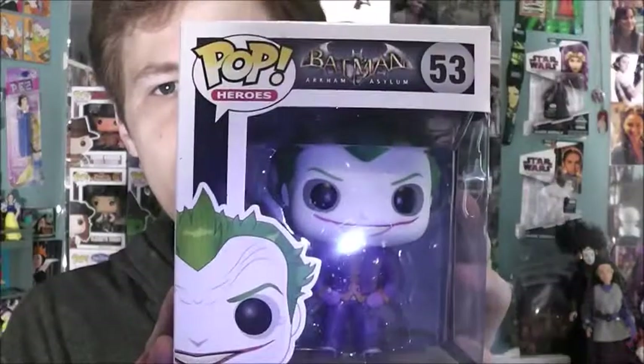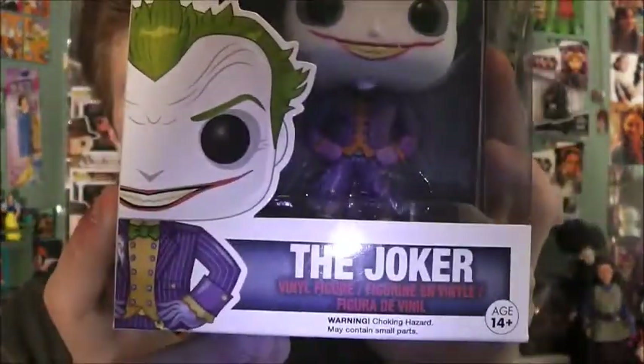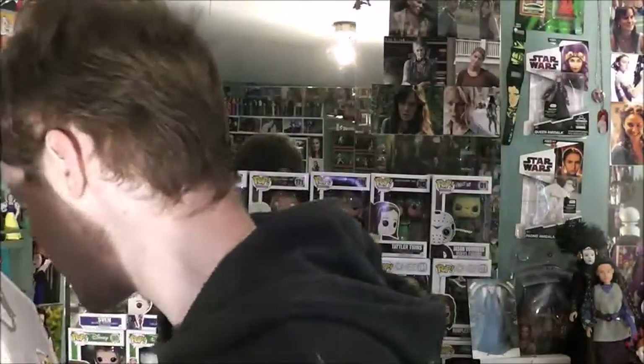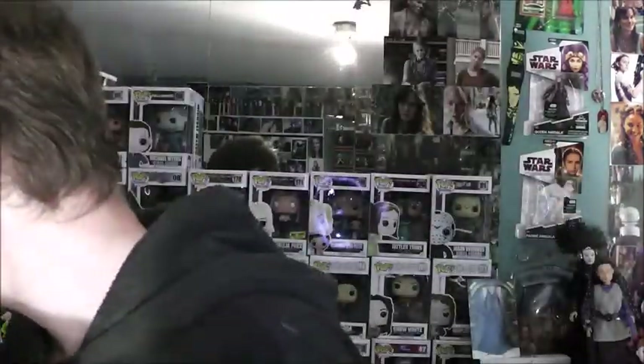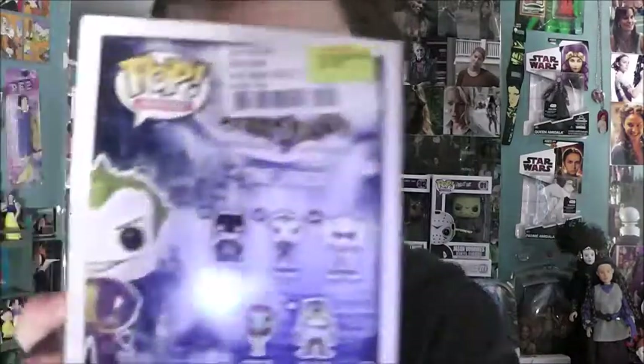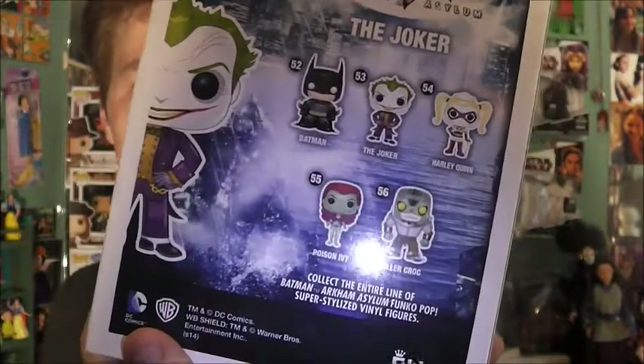He is number 54. There's the Pop logo, Batman logo, Joker, his picture right there. They stopped putting the faces on the Pops like they used to — unfortunately, I like that. And here's the back. I have Harley Quinn, I need Batman, Killer Croc, and Poison Ivy.